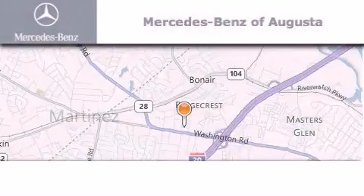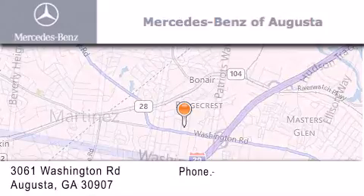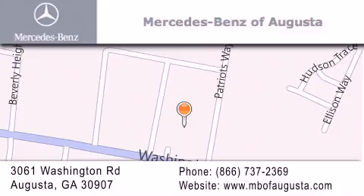Mercedes-Benz of Augusta is located at 3061 Washington Road in Augusta. Our goal is to exceed all of your expectations to ensure that you'll return for future visits.